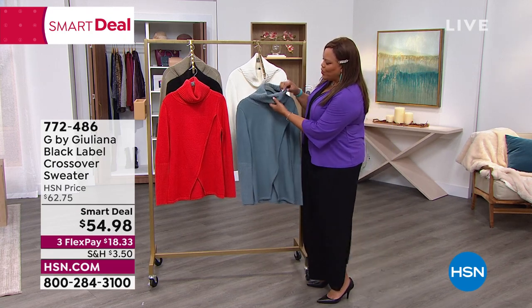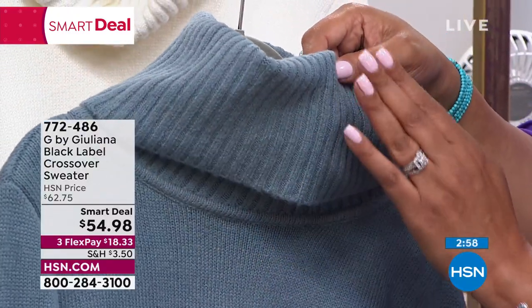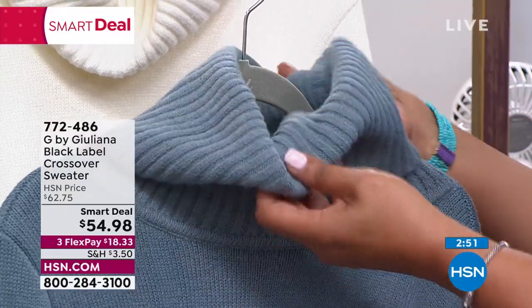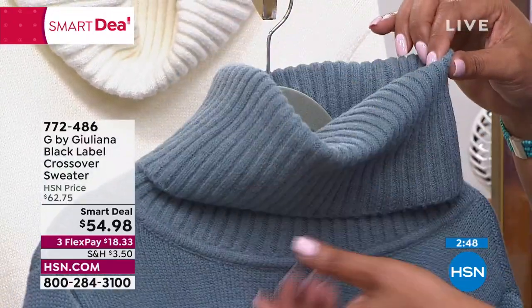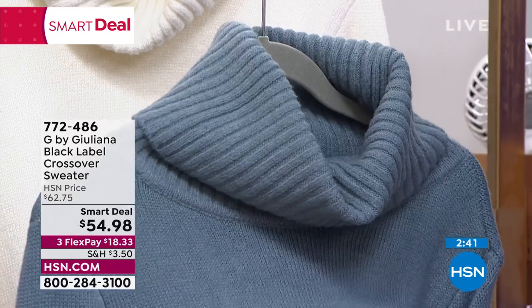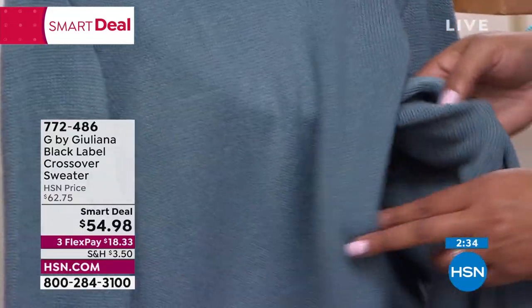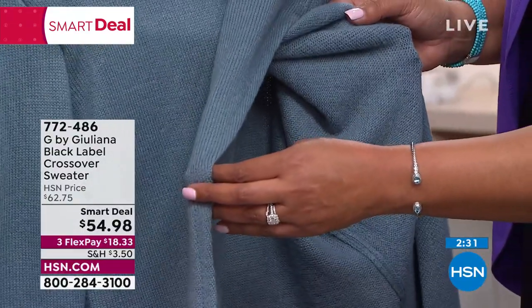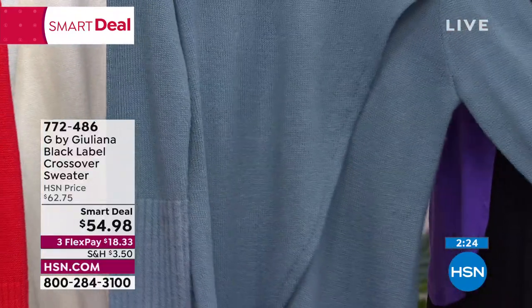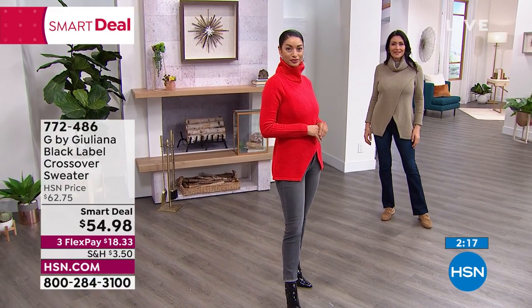I love the ribbed knit texture — it looks very rich and feels like cashmere. It's got the right weight, the thickness and the warmth. Because it has this crossover design, you won't have a peekaboo moment — it's almost like a wrap sweater with beautiful crossover detail, but you don't have to worry about it gaping open. Even the rib knit at the cuff is beautifully done. It looks so high end.